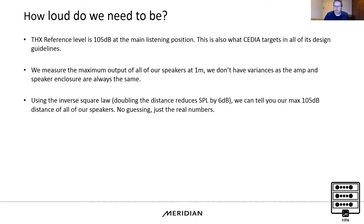Because our amplifier and speaker enclosures never change from installation to installation — we always have a sealed back box, we always have the same amplifiers — that's a measurement you can use in all of your installations. As you double the distance, you reduce the sound pressure level by 6 dB, so you can calculate the SPL at your main listening position from the source.